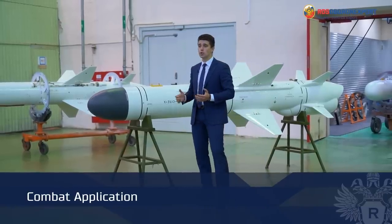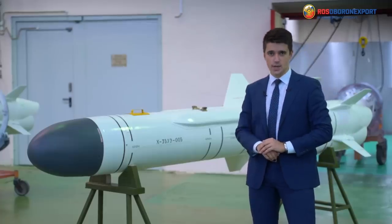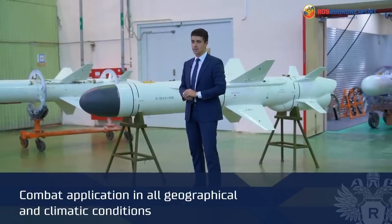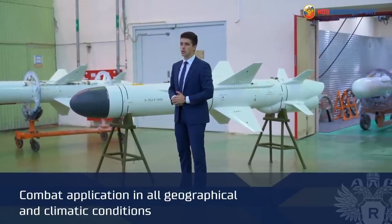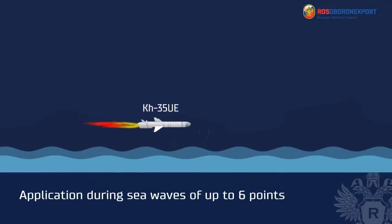The KH-35UE tactical anti-ship missile has new properties and design features that make it possible to use it in any geographical and climatic conditions, around the clock, in simple and adverse weather conditions, including during sea waves of up to 6 points.